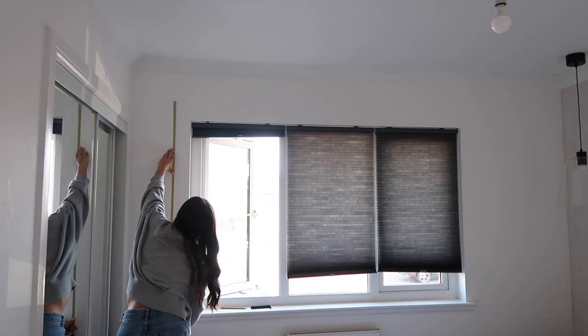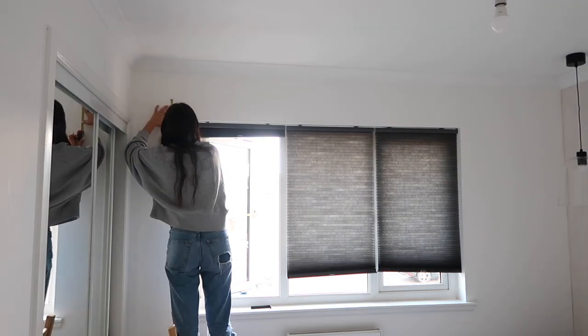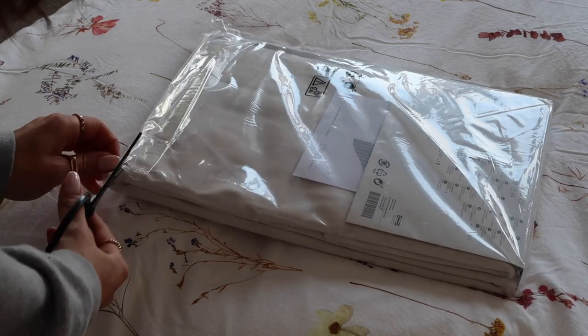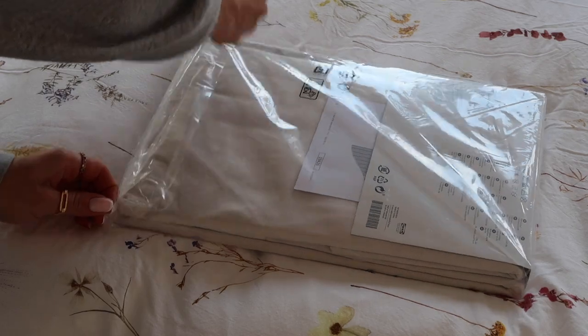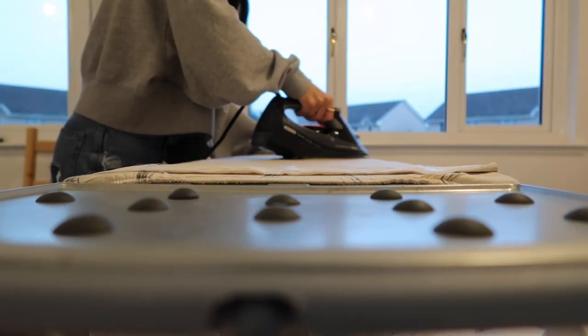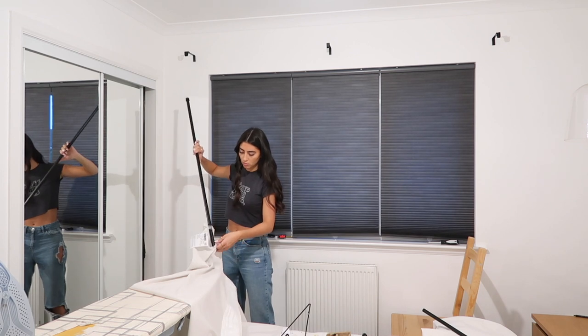It's now time to set up the curtains and curtain poles. I'm using the Becrafta curtain poles and Hanaleel curtains, both from IKEA — I'm most likely pronouncing those wrong. I gave the curtains an iron as you can see here and went ahead and hung them up. This was a very easy process overall and IKEA instructions are always my favourite to follow as they're so simple.